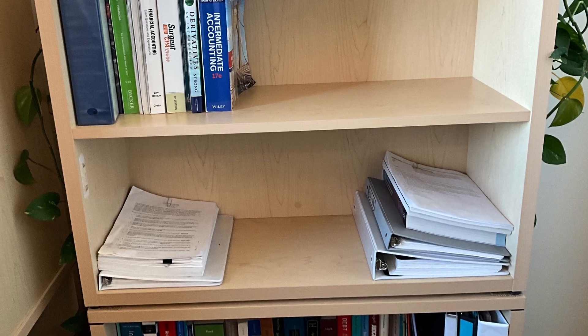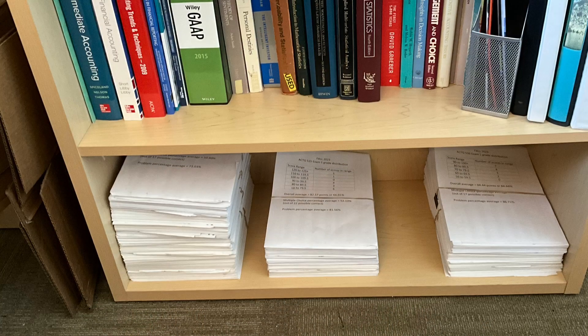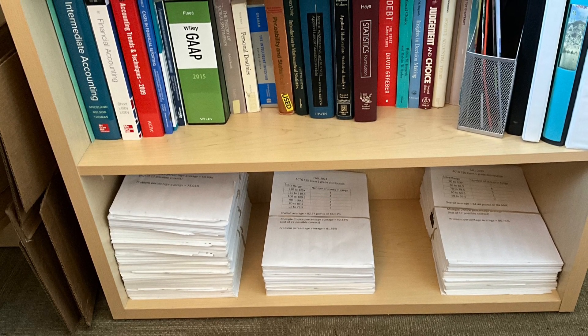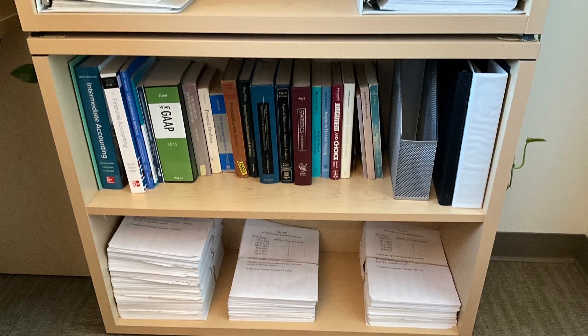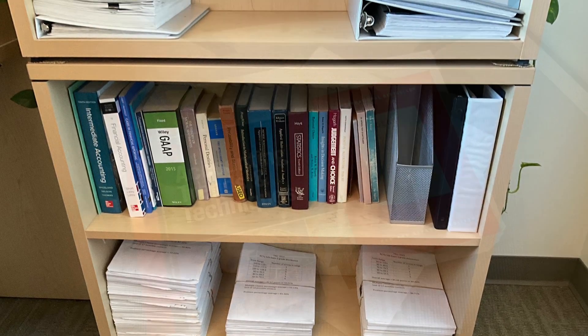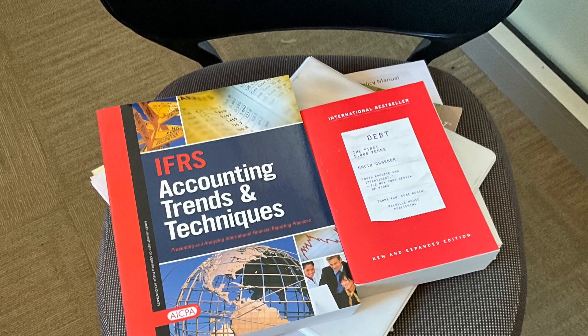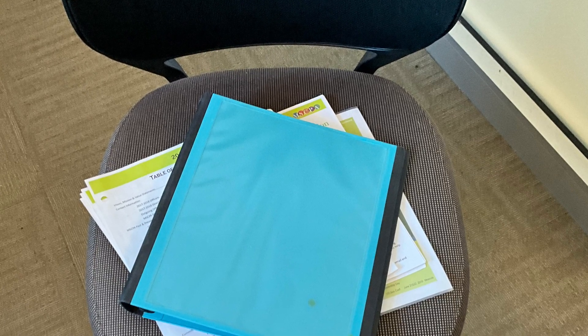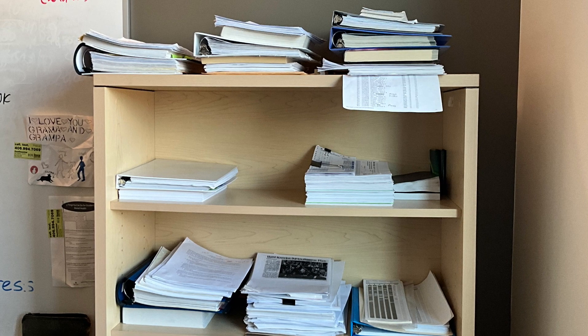We started with the easiest area because it helps to see your progress sooner than later. We took everything off one shelf, cleaned the shelf, and then put back only what was needed. The other papers, books, etc. were recycled, donated, or sold. They actually made over $100 on old books they didn't need anymore. We did shelf by shelf until we finished the first bookcase.